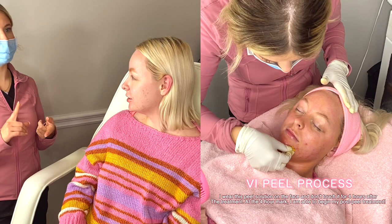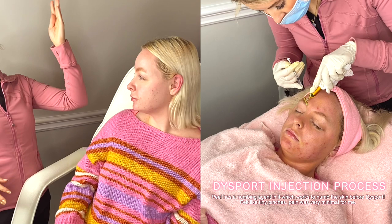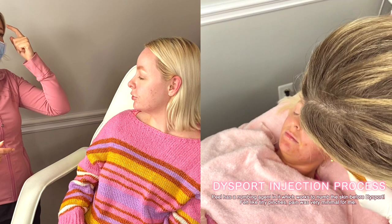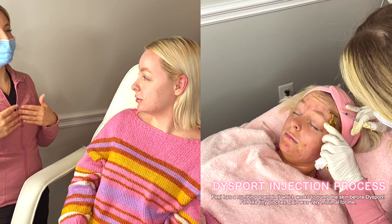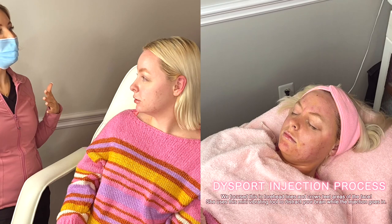For the Dysport, the most important thing is do not rub or touch the area. There's a small risk of bruising, allergic reaction — which is extremely rare — and infection. I'm going to do the injections on top of the peel so your skin will be very sterile. If you rub the area or lay down in the first four hours, that can push it out of the muscle I inject it into and into one that controls your eyebrow or eyelid — that's how you get a ptosis. Avoid touching the area at least till the next day. No heavy exercise, no extreme heat.